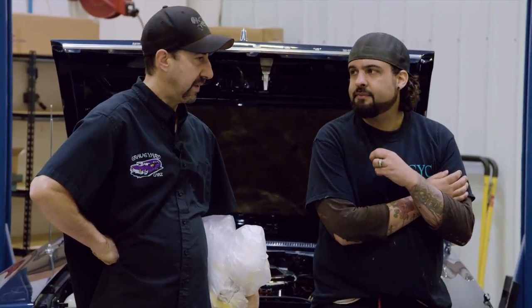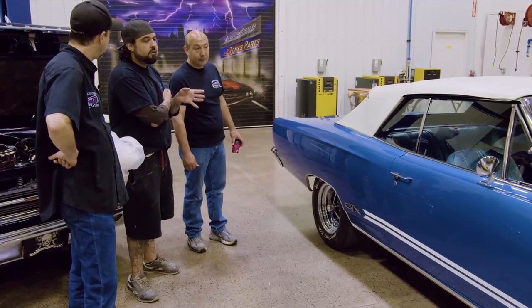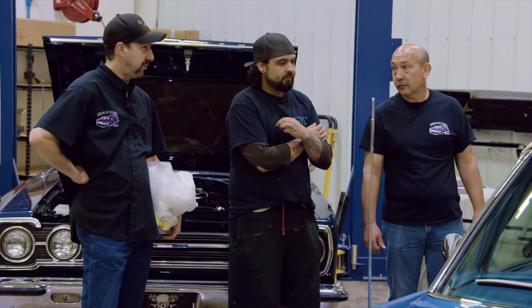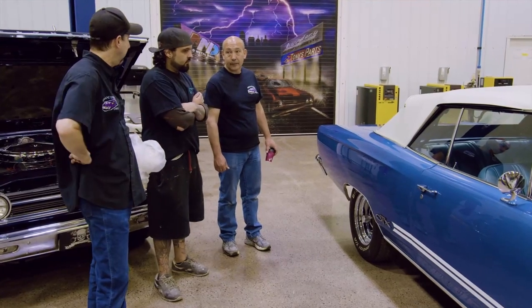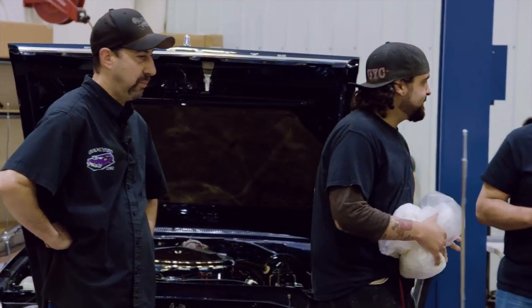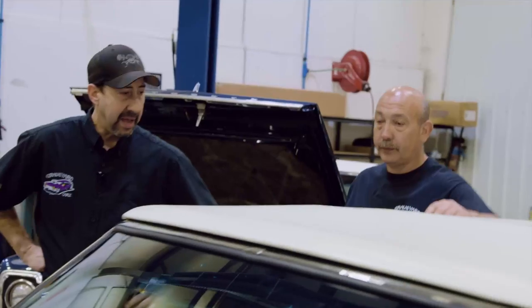Mark said he's got a huge reveal for this — have you heard anything? No, I haven't heard anything. It's all news to me. I was kind of wondering how they were gonna set it up. Just having Bill Goldberg here is gonna be big enough. We're gonna finish the detail — Will's done the paint, now we'll do the interior, glass, and the engine compartment.